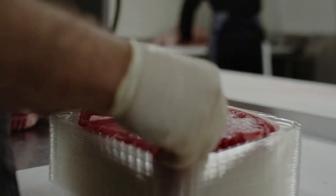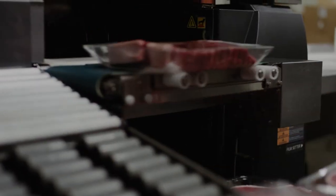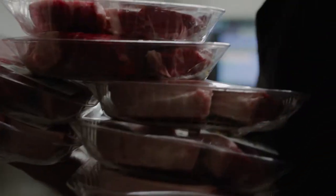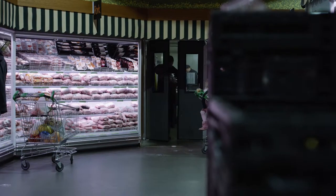We slice, trim, tray and wrap the meat every day on the premises. In fact, because our butchers work like this all day every day, there's every chance the meat you select from the farmers market was prepared only moments before you put it in your trolley.